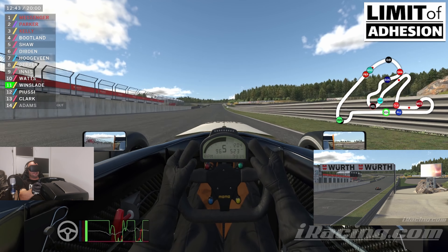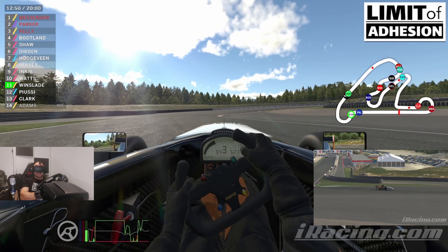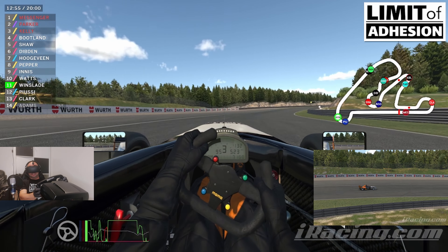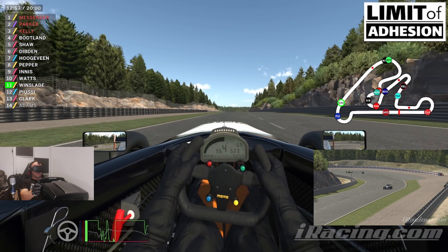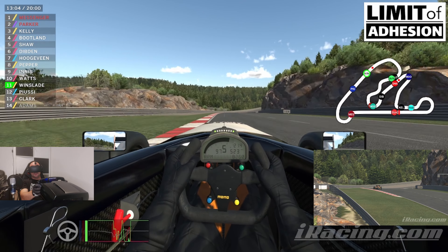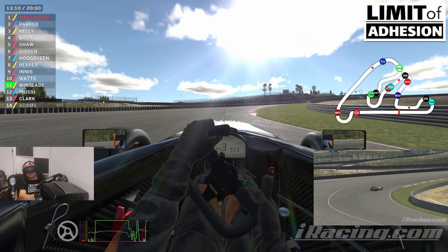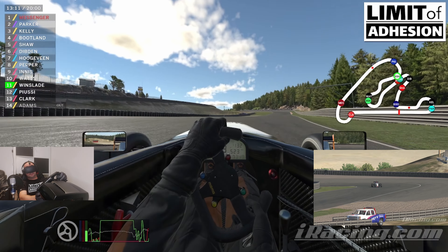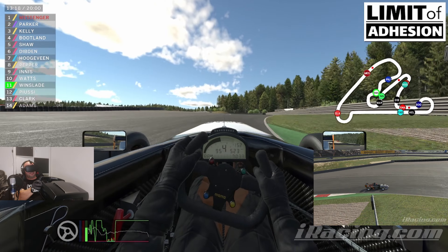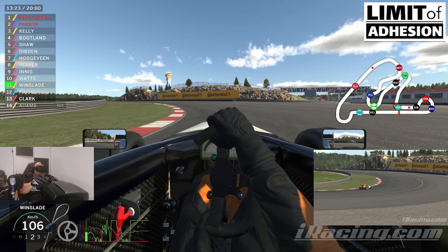So why this video — why are we showing this car if it's legacy and not available for the racing officials? Well, mainly because it's just a really, really fun nice little car to drive. If you've not driven it and you own it, I can recommend driving it, especially if you can set up a race like we have here today. My philosophy is to drive everything at least once — you never know what you might end up falling in love with on iRacing.